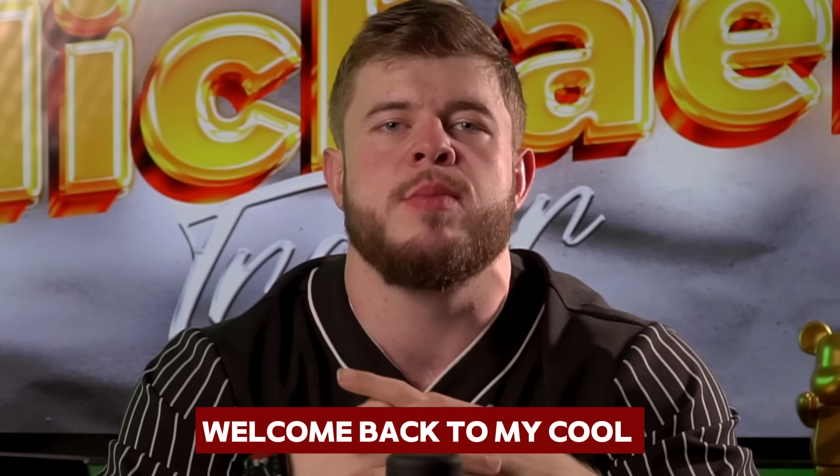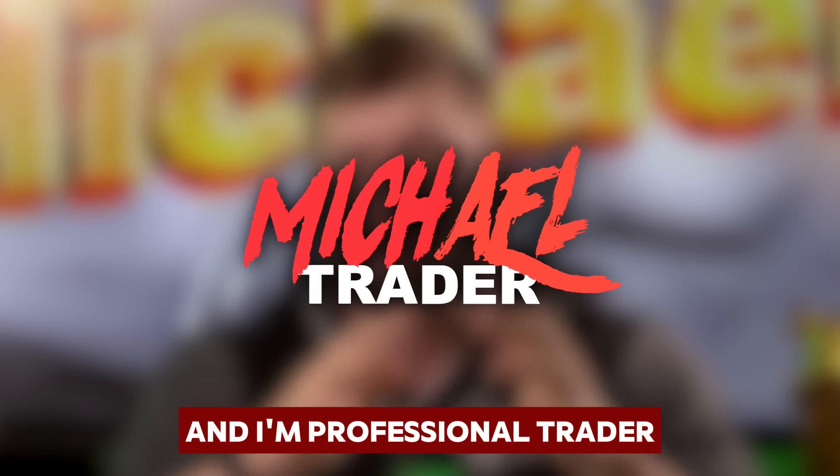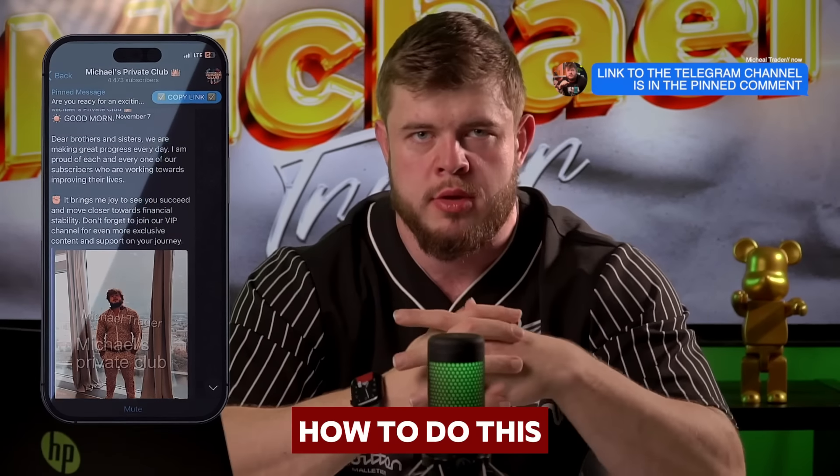Welcome back to my YouTube channel. For those who don't know me, my name is Michael, and I'm a professional trader in the field of Forex and binary options. As always, my friends, I would like to show you how to make millions on this market. If you want to know how to do this, let's watch this video.